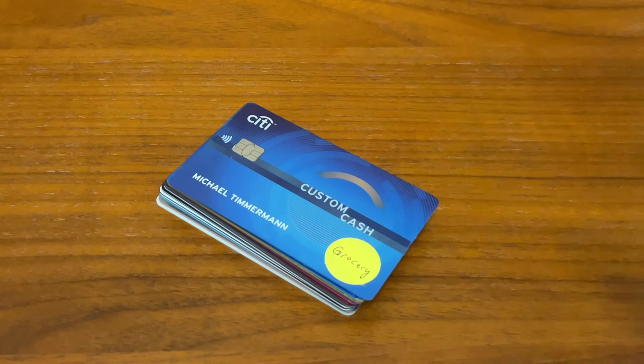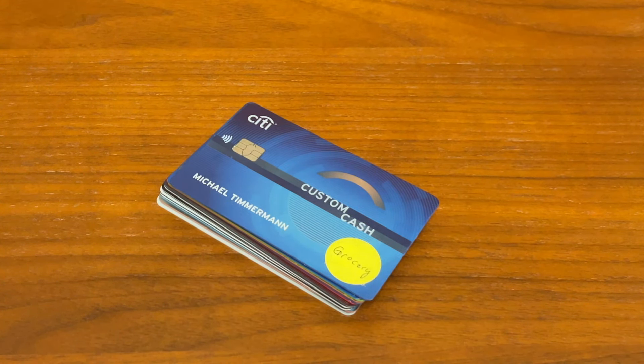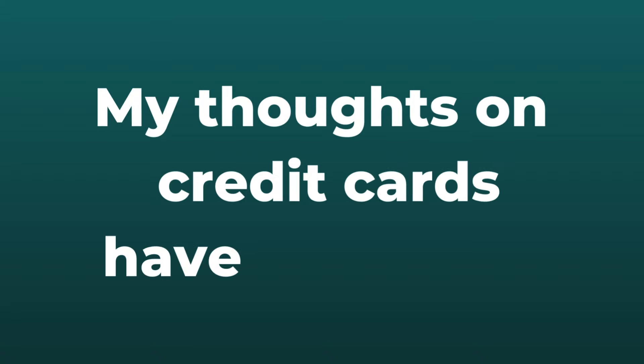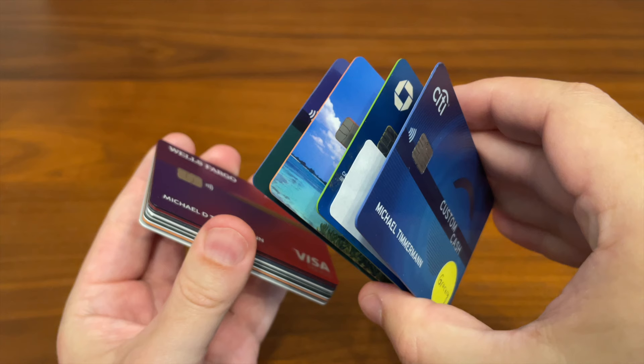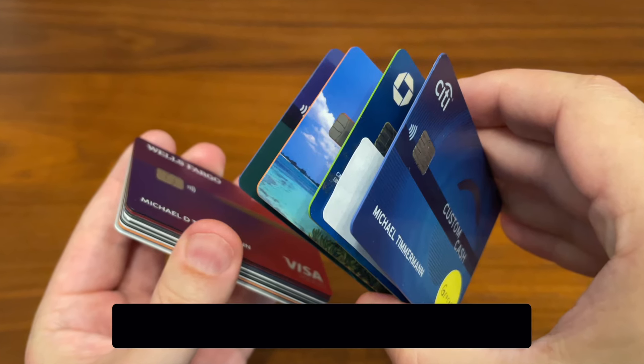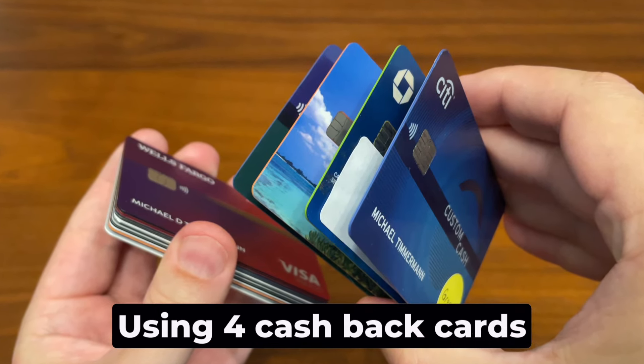I've got this big stack of credit cards that I've accumulated over the years — 14 of them, and a 15th on the way. But my thoughts on credit cards have really changed over the last year, so I'm about to start a new experiment. In this video, I'm going to show you how I plan to maximize my credit card rewards using primarily just four of these credit cards.